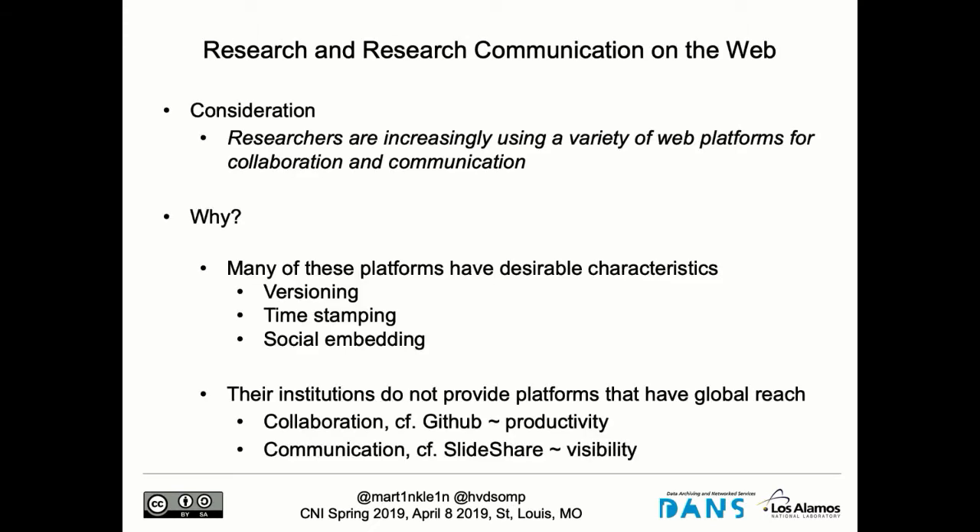The consideration at the basis of this work is something we all know: increasingly scholars are using web portals to go about their business. They do that because these portals have attractive characteristics. Even if our institutions would locally provide similar platforms for productivity, the researcher would still be interested in the web version because there you are socially embedded, you have global collaboration, and global visibility — as opposed to local institutional visibility.